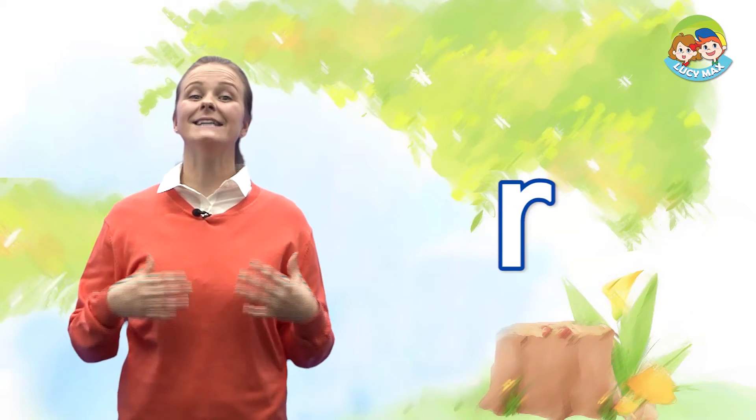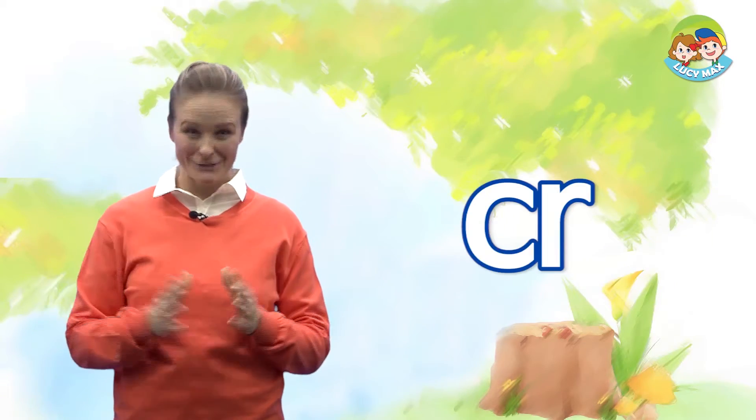I'm clapping. Everybody clap your hands. Now we will do CR-blend words. C and R together makes the 'cr' sound. C, R, cr.